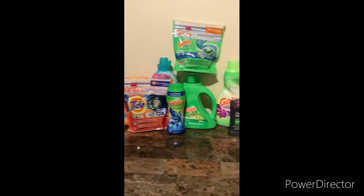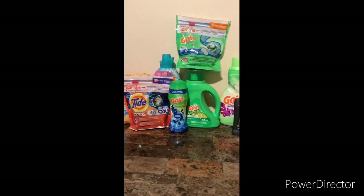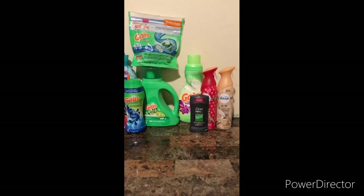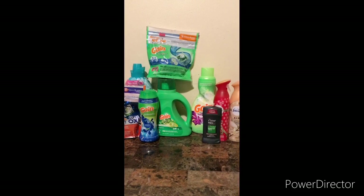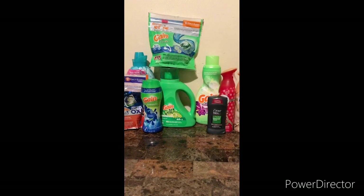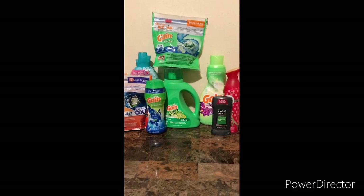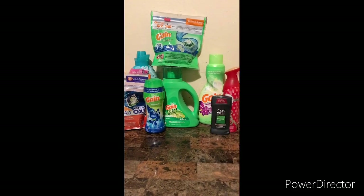I want to make this real quick because painting is still going on and I can't be around paint — I have asthma. Now, for the $4 off 12 Gain deal, Family Dollar flipped on us. I had to add the Gain Fireworks to stay over $12 because you must spend $12 or more for that $4 to come off.